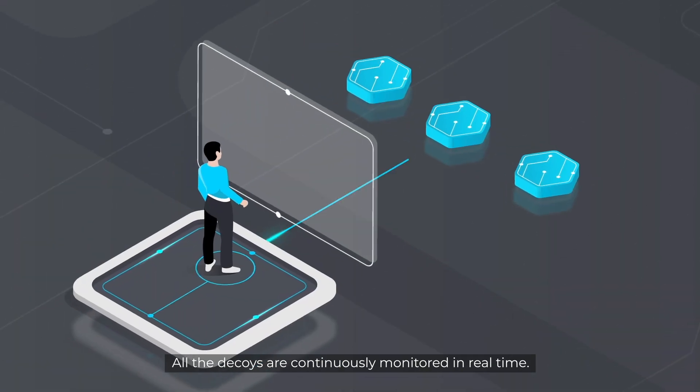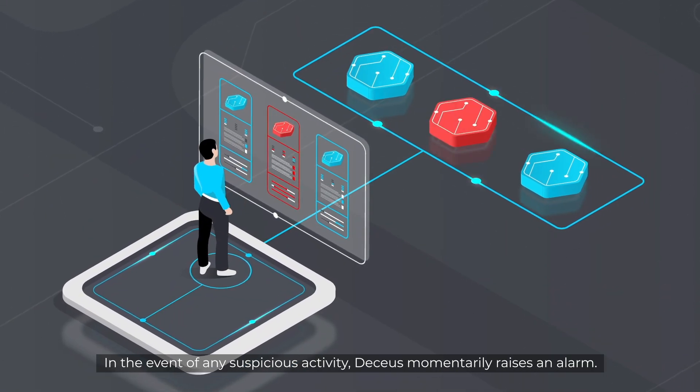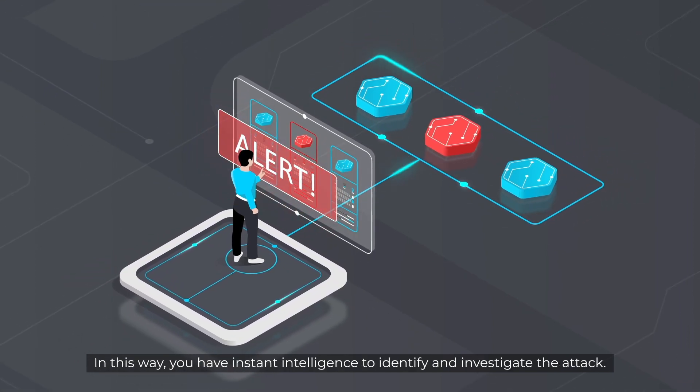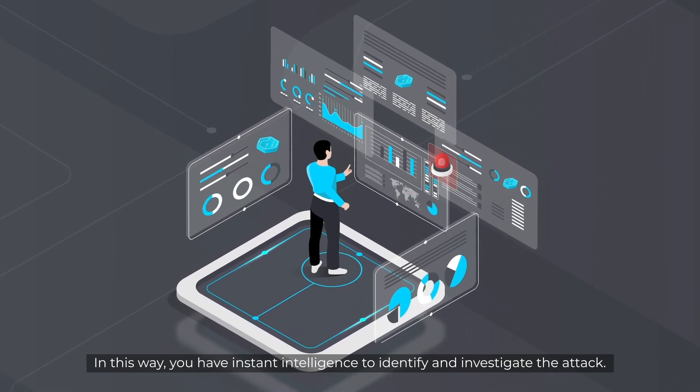All the decoys are continuously monitored in real time. In the event of any suspicious activity, Decius momentarily raises an alarm. In this way, you have instant intelligence to identify and investigate the attack.